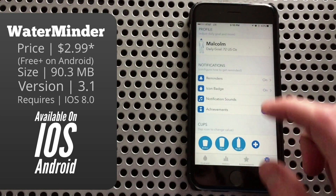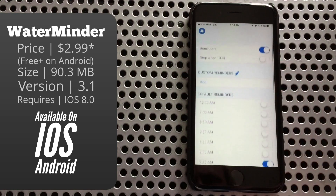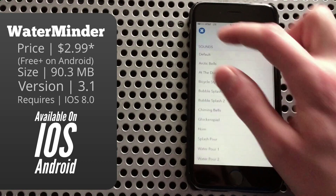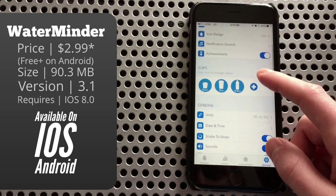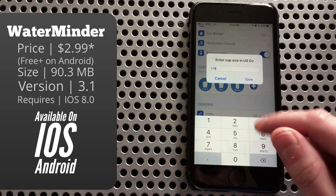Jumping back, you have quite a few options for notifications. You can adjust when and how many reminders you get, and also you can just turn them off entirely. You can adjust the sound the notification makes, and also toggle whether or not you get a notification when you receive an achievement. Below that you can change the size of the three default glass sizes, and also add more with the plus to the right of it.